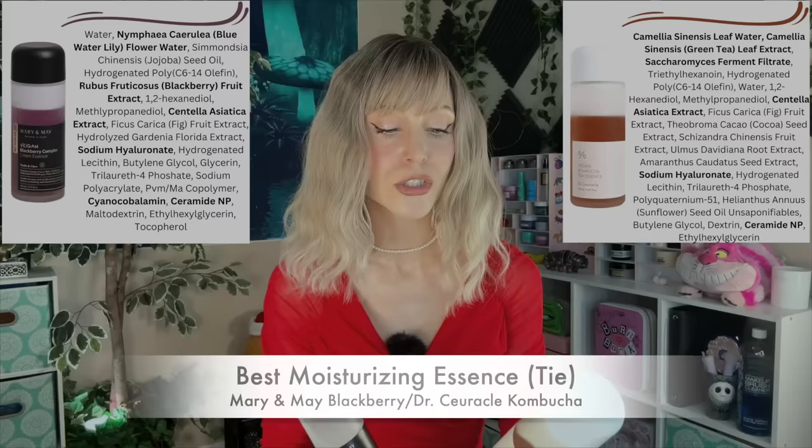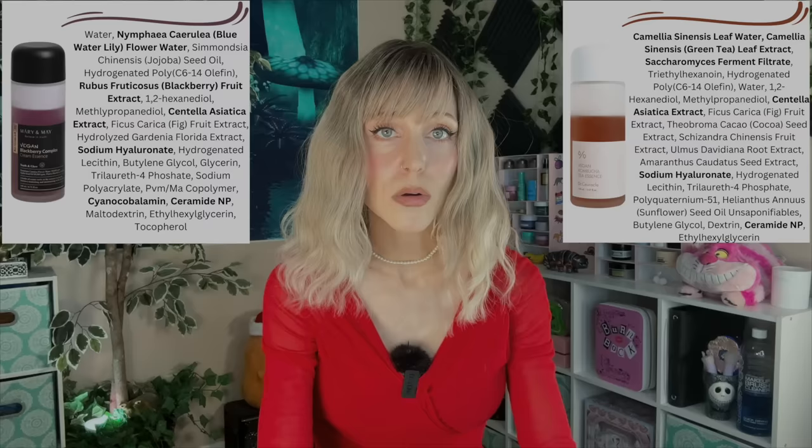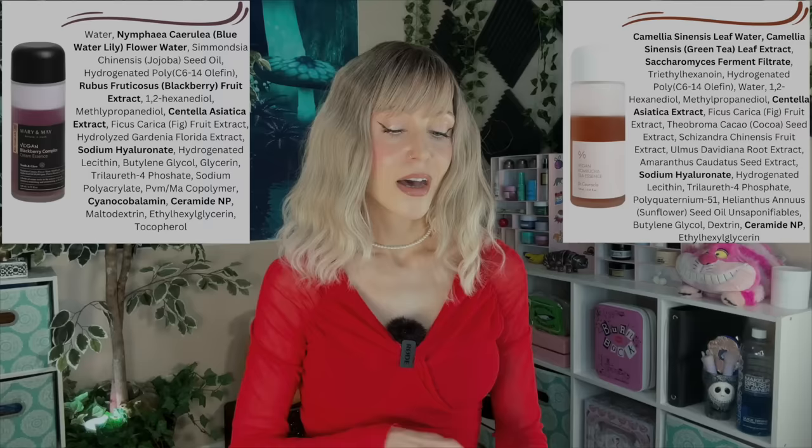Next category is moisturizing essence. This is where you have your oil ingredients, whereas hydrating products are where you have your humectants. And I couldn't pick — we have a tie. It's a tie between the Mary and May Blackberry Complex and the Dr. Searical Vegan Kombucha Tea Essence. It is funny to look at the ingredients of these side by side, because they are very similar. Choose the ingredients that look more ideal for you if you are interested in trying these. I sometimes see people say they can't use fermented ingredients, so the Dr. Searical would not be the best idea for you. But a lot of us do well with those ingredients — you see some added brightening with Dr. Searical.